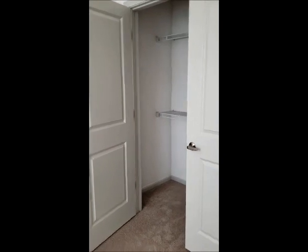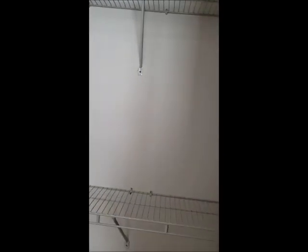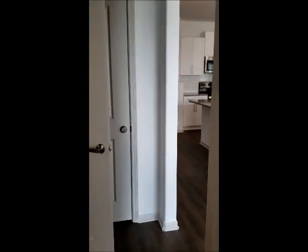This is your guest bedroom which can fit a queen size bed very comfortably, and your guest closet which also has the shelving. You have very large windows in each bedroom that bring in natural lighting, which just brightens up your whole apartment.